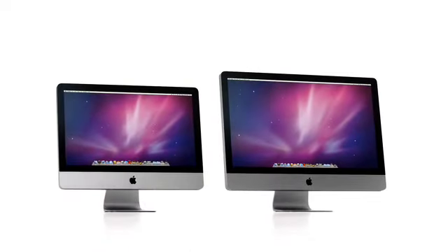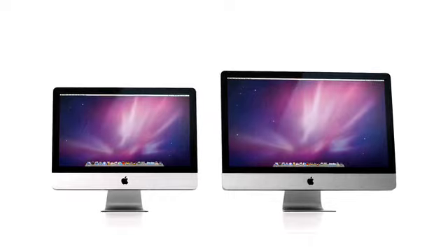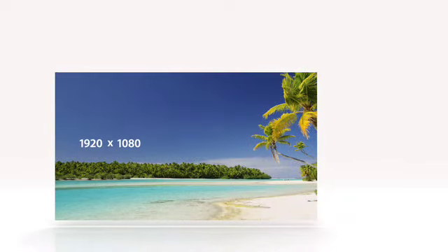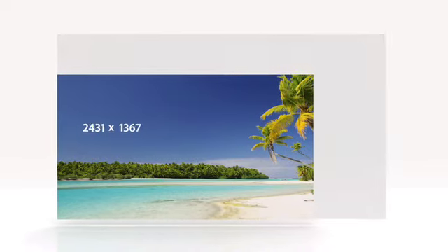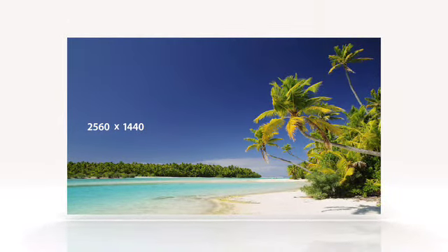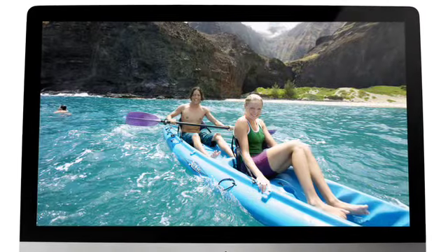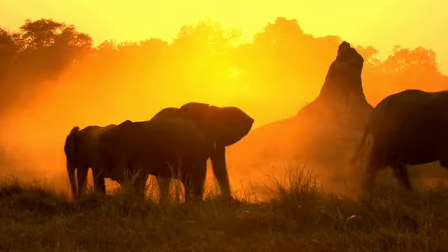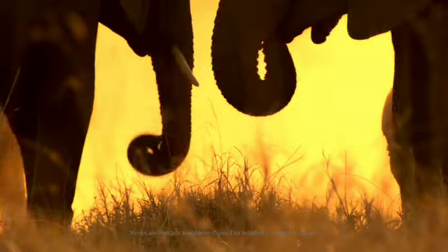Ten years ago, the original iMac had a 15-inch display. Today, we start at 21.5 inches and go all the way to 27 inches. For the 21.5-inch display, we went to the full 1080p. And for the 27-inch, we went even further than 1080p — we added 78% more pixels to take it well beyond HD. Pixel density like this just doesn't exist on other desktop computers. With that many pixels, you're seeing great detail in photos, razor sharp text, and viewing HD content with tremendous clarity.